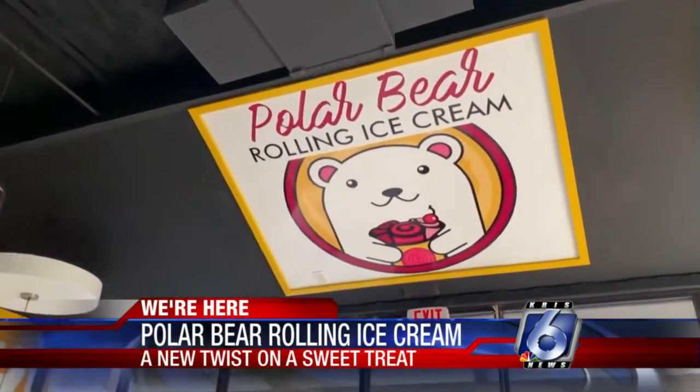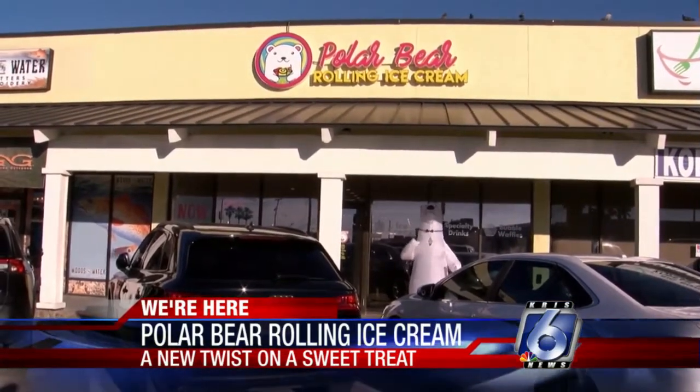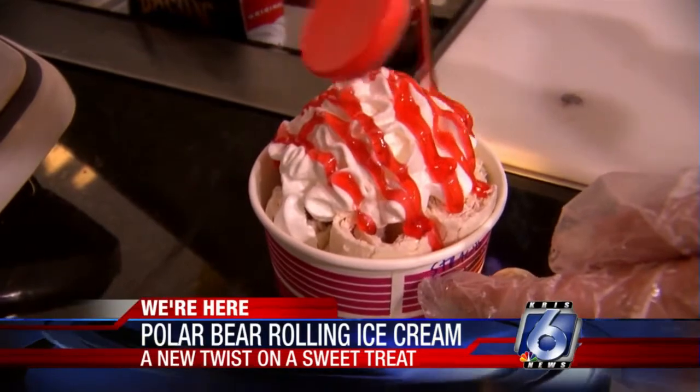Hi, my name is Roman Kinserski. This is my wife, Nicole Kinserski. And we're the proud owners of Polar Bear Rolling Ice Cream here off of Saratoga and Weber. We invite you to join us and be a part of our foodie nation, and we invite you to come in and enjoy a sweet treat.